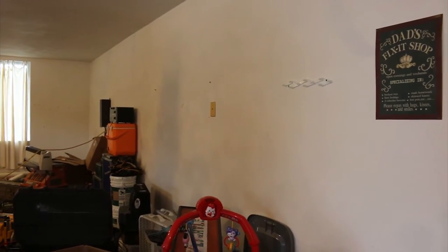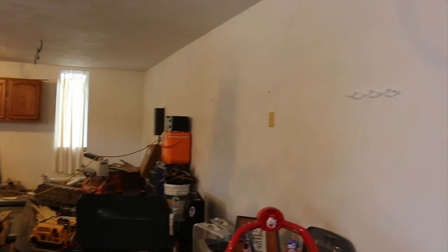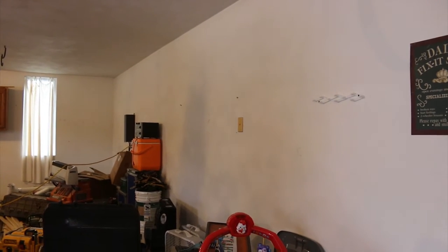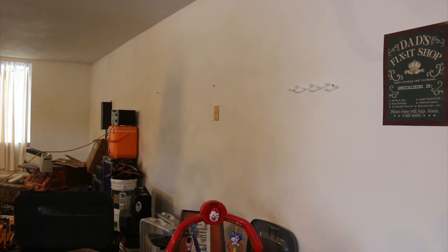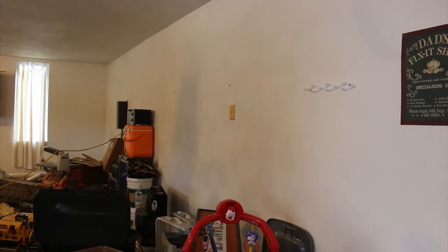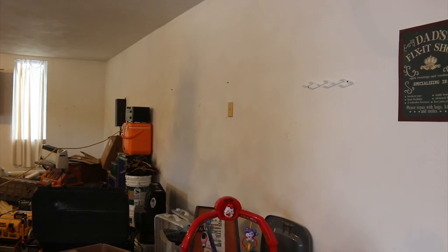First off, as you can see, there are no outlets. As a matter of fact, there's only one outlet in this whole garage, and it is connected to our external lighting system, so it really can't be used for anything else. I'm going to have to run electrical into this area — enough electrical to run a fully outfitted wood shop.